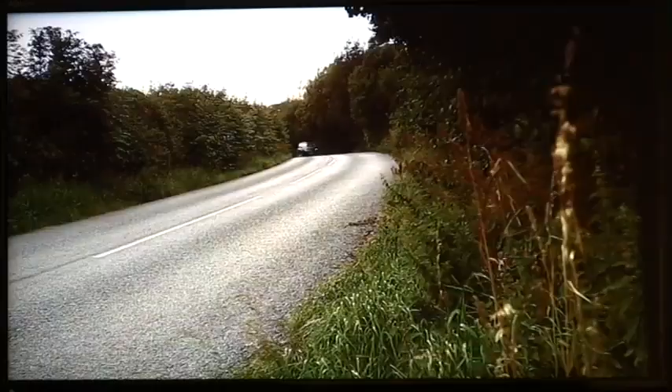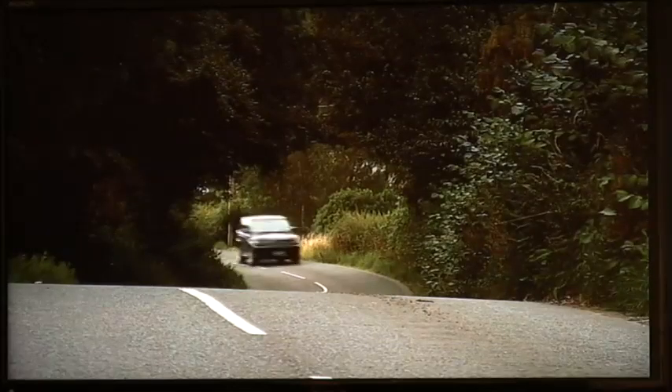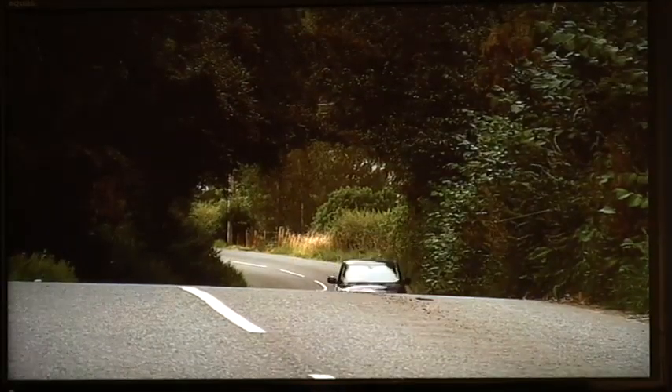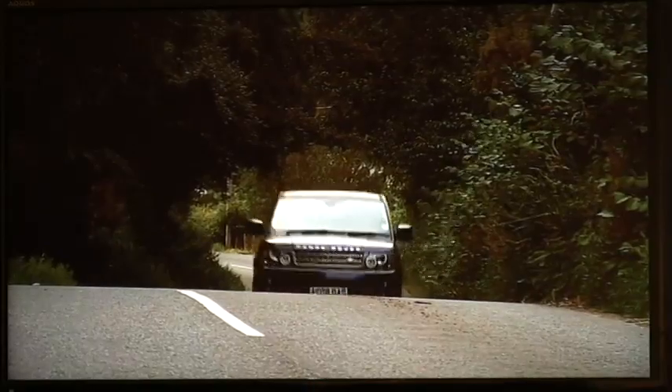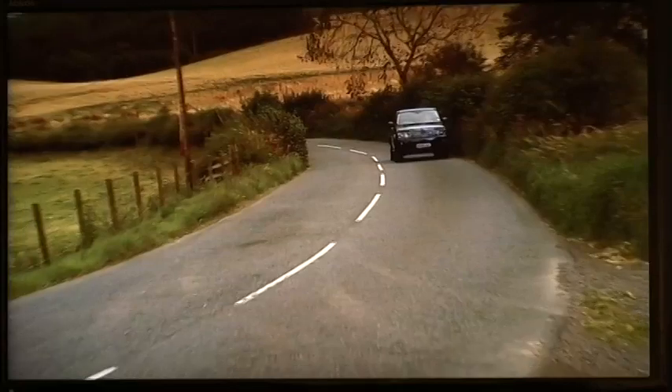The headlines: the interior now has finishes and materials truly worthy of the Range Rover brand. Significantly more power and refinement whilst maintaining fuel economy. Stunning driver involvement and state-of-the-art technology. The Ultimate Sports Tourer has got even better and more exhilarating to drive.